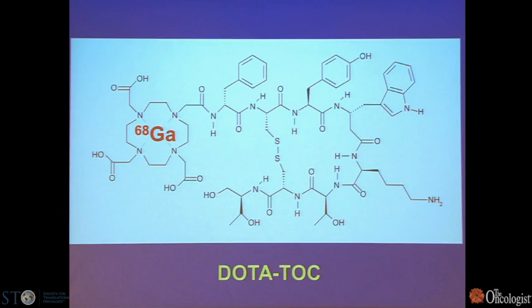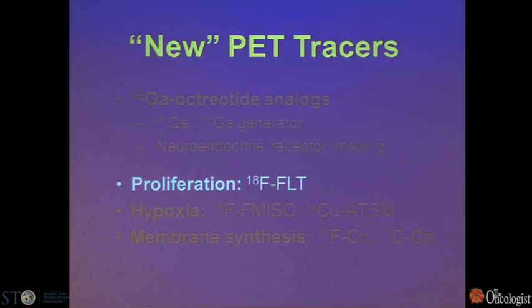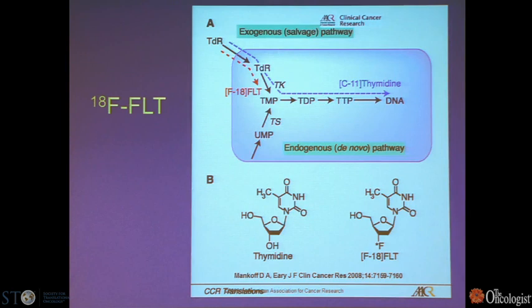In addition, by labeling the DOTA with gallium-68, you can substitute therapeutic beta emitters such as yttrium-90 or lutetium-177, using this for matched imaging and therapy. The next tracer is F-18-FLT, beginning to be used more in clinical trials as a marker for cell proliferation. It runs via the exogenous salvage pathway, upregulated with DNA synthesis. Unlike carbon-11 thymidine, it is not incorporated into DNA but is trapped in the cell.